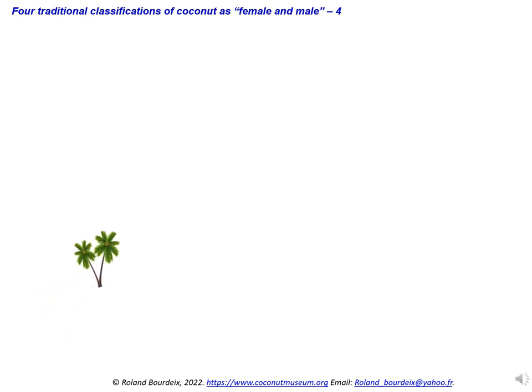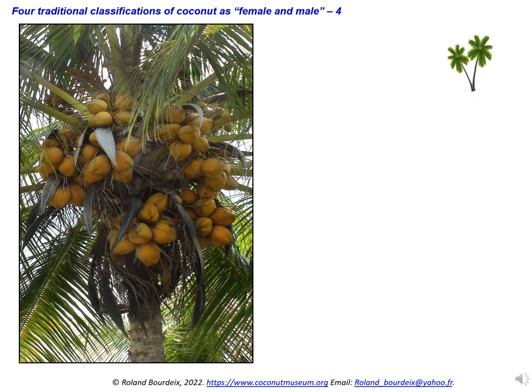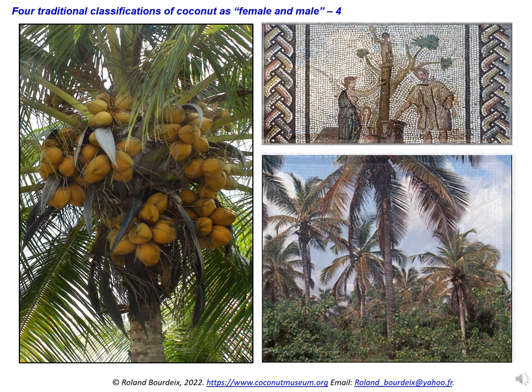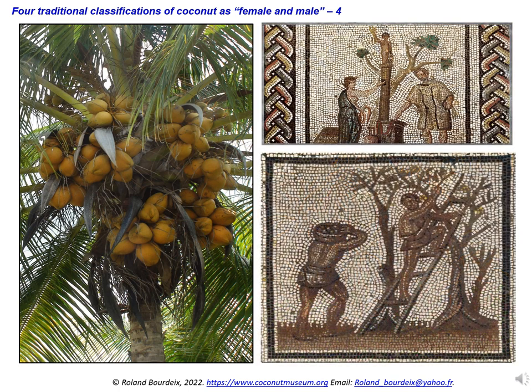The fourth classification as female or male deals with the general aspect of the adult coconut palms. A fecund and productive palm producing many coconuts is called female. Palms producing few or no coconuts are called male. It should be noted that the Polynesians are not the only ones to assign a gender to trees. In Europe, in ancient times and in the Latin language, the names of trees were mostly feminine. The tree was perceived by the Romans as a feminine being because it bore fruit, or because it housed a nymph, a feminine deity.